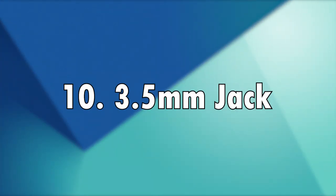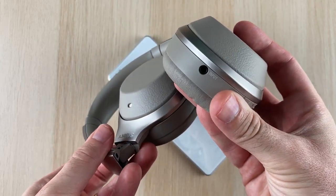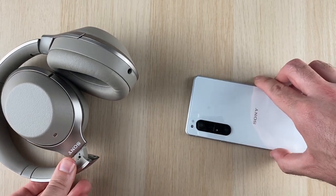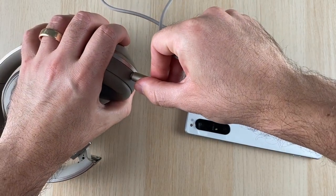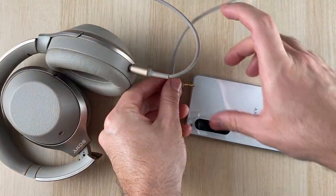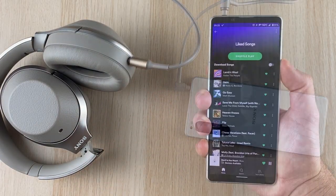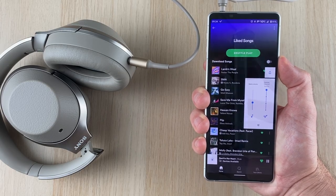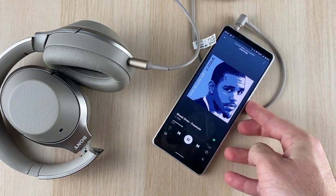Number 10: 3.5mm headphone jack. This wonderful flagship Sony Xperia 1 Mark II comes paired with a 3.5mm jack. Its predecessor, the Xperia 1 Mark I, didn't come paired with a jack, so you had to use a USB Type-C to headphone jack adapter. This time around, there is no need for that, and it gives you absolutely stunning audio sound. Many users still regard the headphone jack as a make-it-or-break-it deal when purchasing a new smartphone.